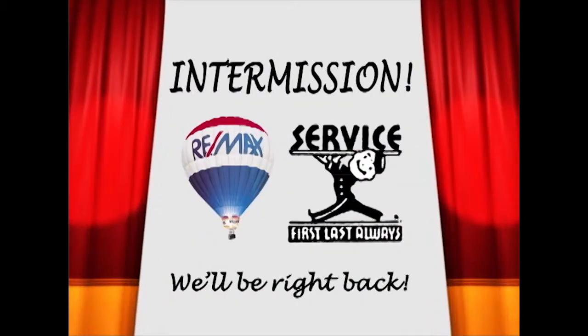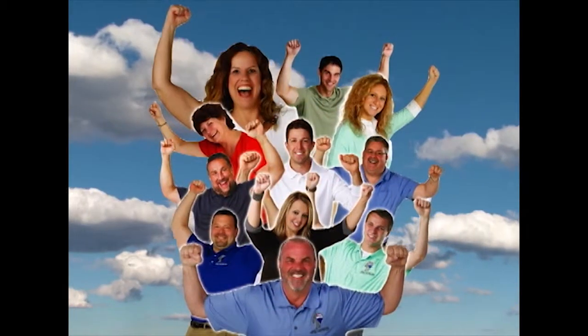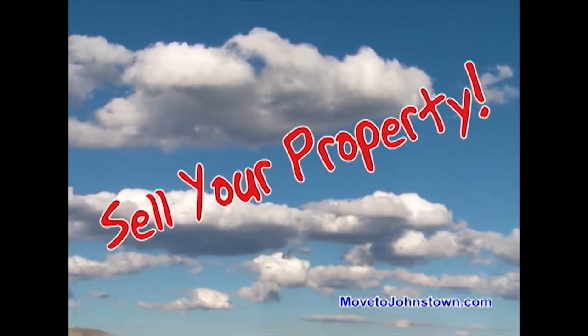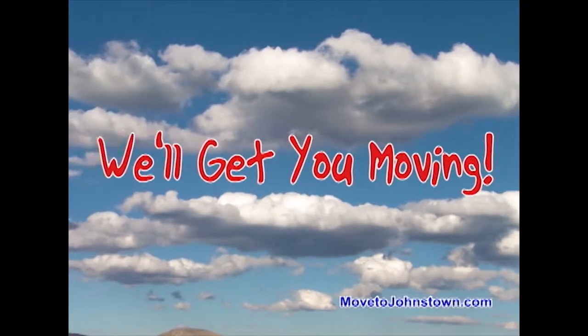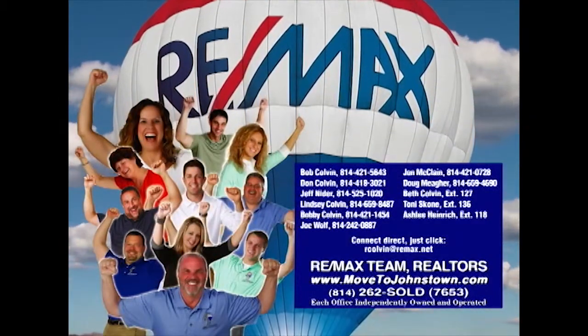We'll be right back after this. The Bob Colvin team at RE-MAX Team Realtors is happy to help you sell your property, happy to help you find the home of your dreams, and happy to get you moving. Learn more about the Bob Colvin team at MovetoJohnstown.com.